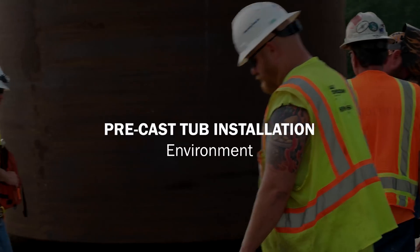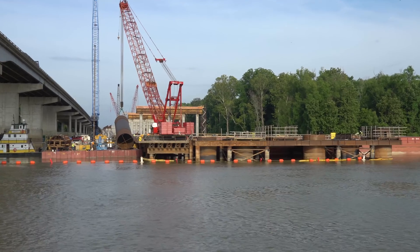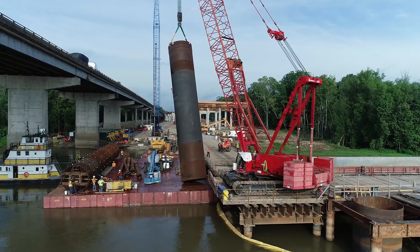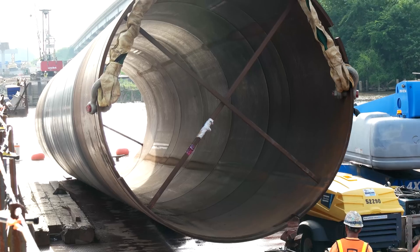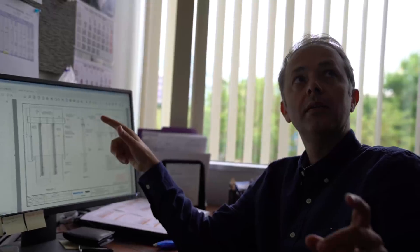The elevation of the pile cap is very close to the level of the water, which varies quite significantly during the seasons. Because of this precast shell, we were able to construct the pile cap without having the conventional formwork floating in the water.